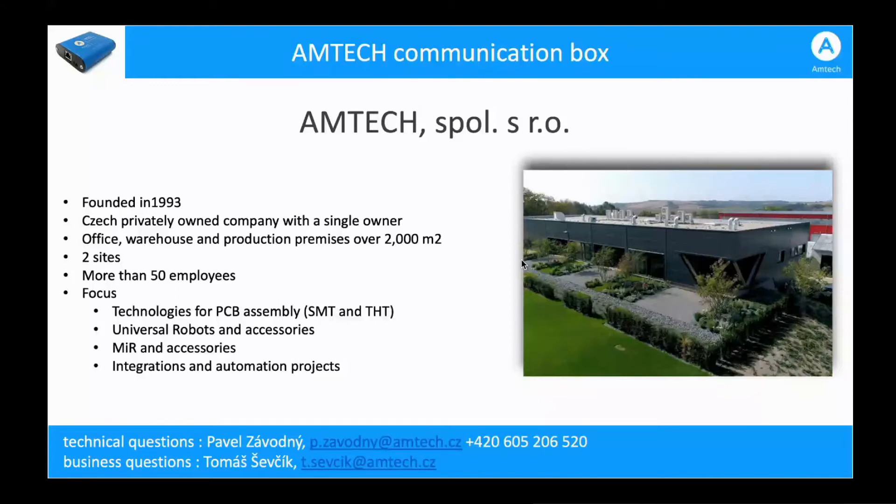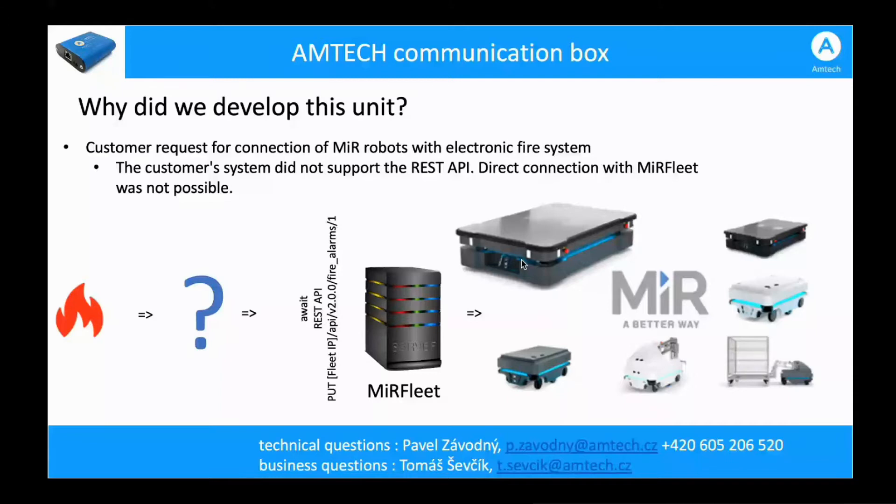That is basically why we developed the RUMTECH communication box module. The input came from a customer who knew that in MIR software there is the possibility to evacuate robots in case of fire alarm. But how do you get the signal from a customer's fire alarm system into the MIR system? Based on this need, we developed a device that transfers a digital signal from any device into a REST API command for the robot — sent either to the robot or to MIR fleet.